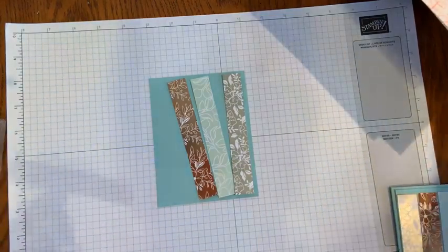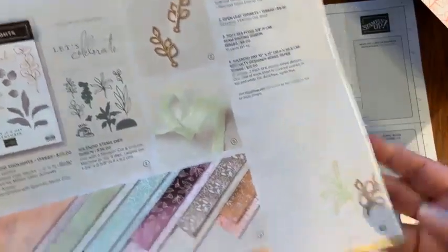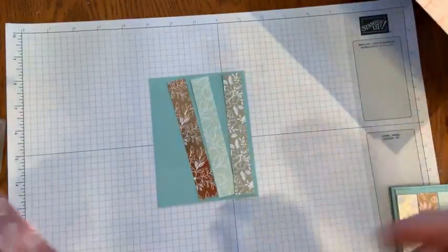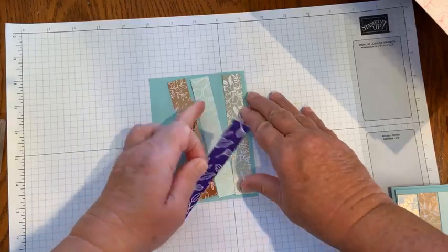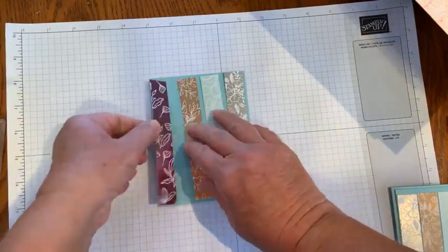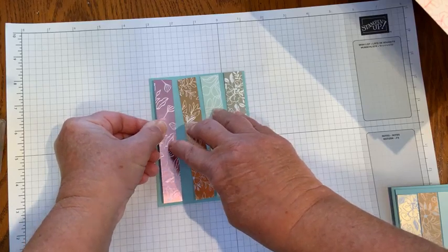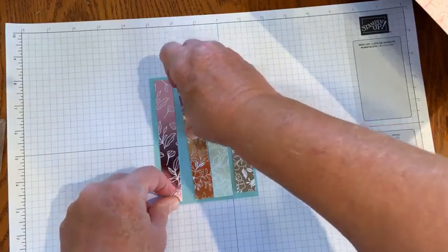It's in the July through December new mini catalog — it's page 64 and 65. It's kind of there in the back, away from all of the holiday offerings, so you might have missed it. Just gorgeous, gorgeous designer series paper, and we kind of sometimes forget about the stuff that's not holiday as we're getting ready for the holidays.